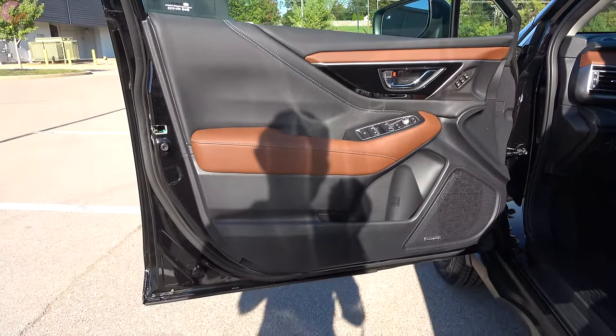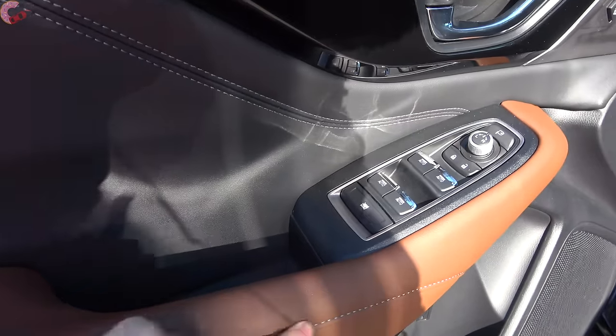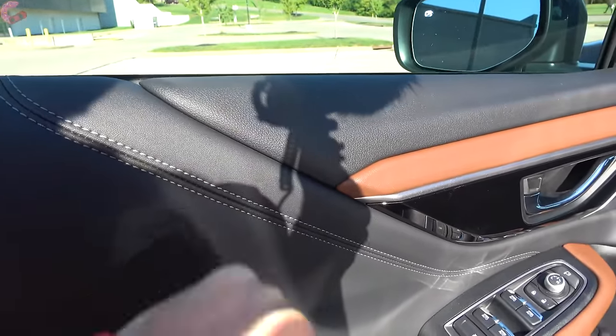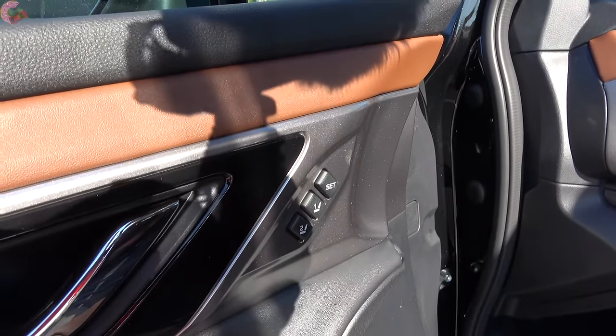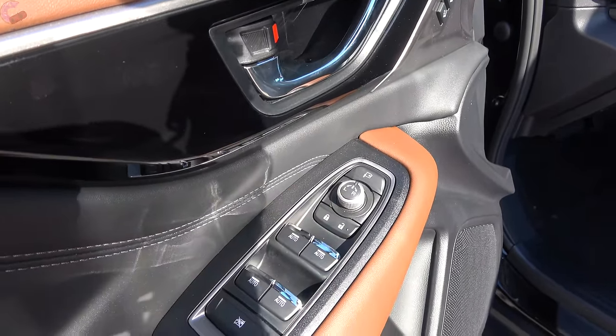On the door trim you'll find the same brown leather on the armrest with color-contrast stitching, and the center area is also covered in leather with contrast stitching — the top part is soft touch. Over here you'll find two-person memory seating on both the Limited and Touring, as well as four fully automatic windows.